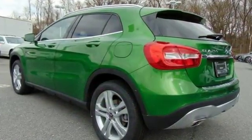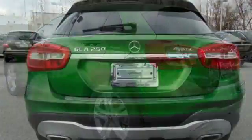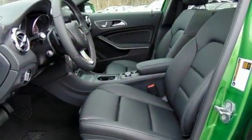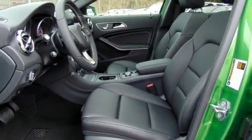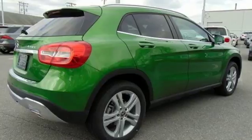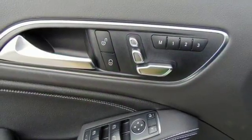Get in and get going with SmartKey with keyless start, a 2.0L turbo engine, a 7-speed DCT dual-clutch automatic transmission, and Dynamic Select which allows you to choose between Eco, Sport, and Manual modes. Its satisfying capability is complemented by safety features including Attention Assist.